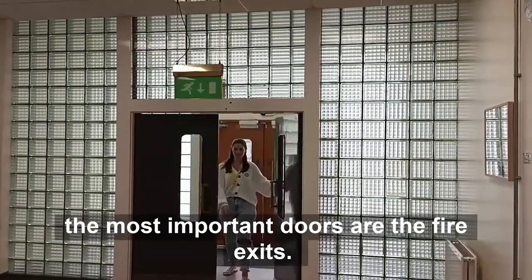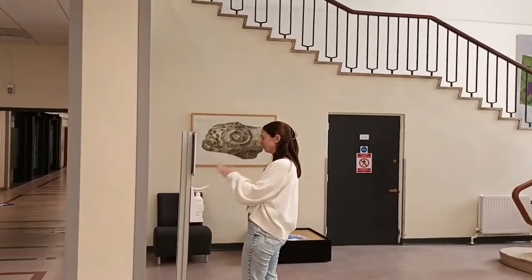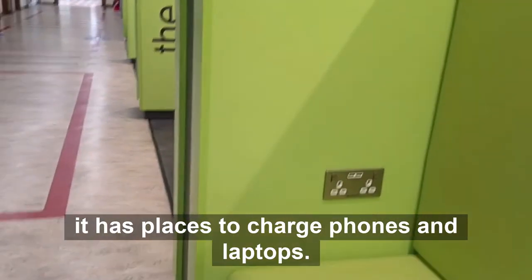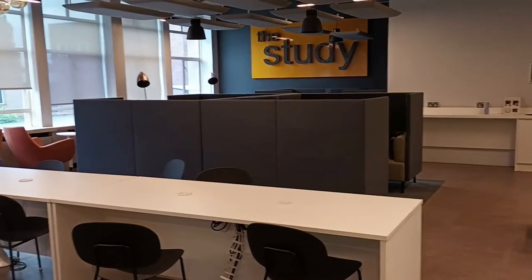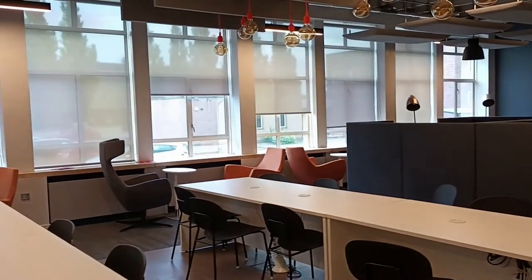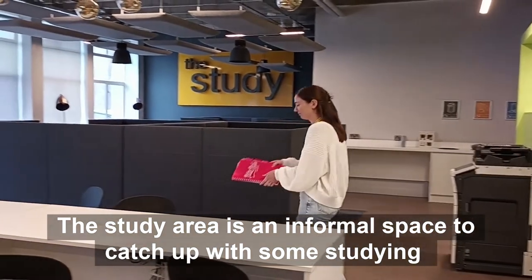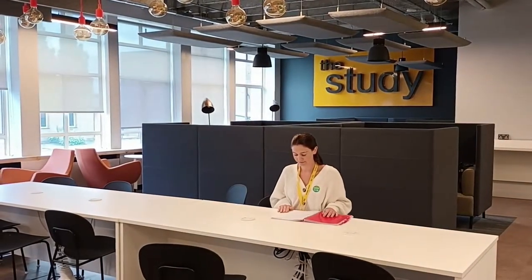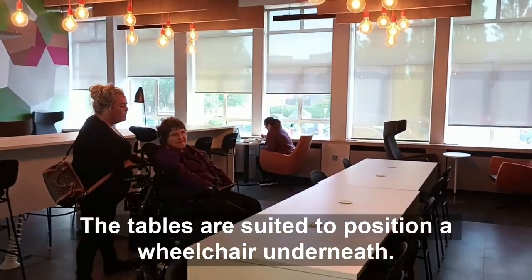Corridor A is a very long and spacious corridor with lots of doors. The most important doors are the fire exits. The study area has seating which faces into the corridor and has places to charge phones and laptops. The study area is an informal space to catch up with some studying. The tables are suited to position a wheelchair underneath.